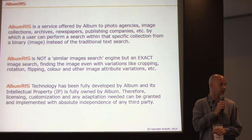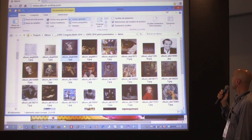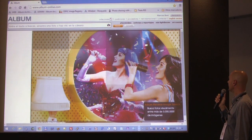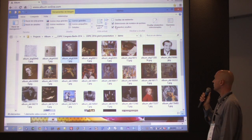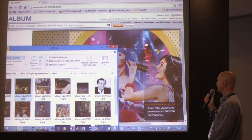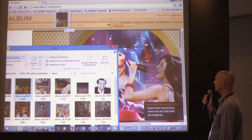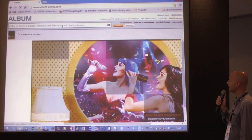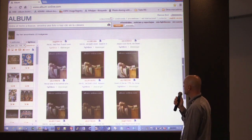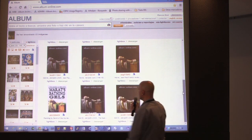Let's see how it works live. This is the Album website, and to search is very simple — just drag and drop. If you want to search by an image, you drag the image into the search bar, and we find the exact match of the image, even with different colors or with some text overlaid on it.